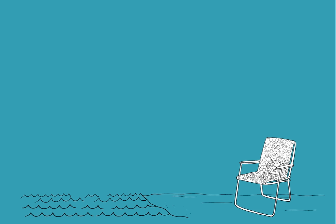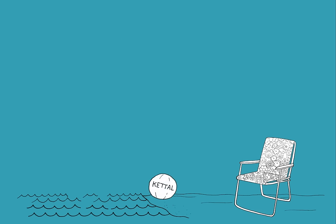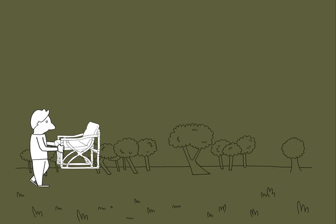Once upon a time, there was a company called Catale. P2 wanted to advertise his brand. He couldn't think of anything else other than throwing beach balls from a plane. And they went from the beach to the garden.